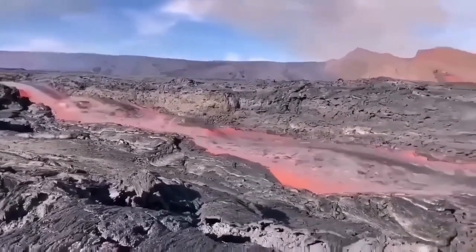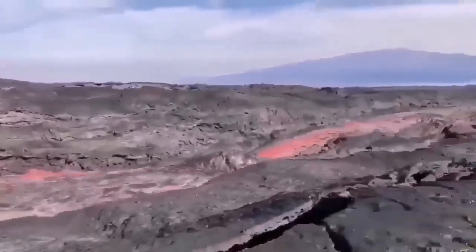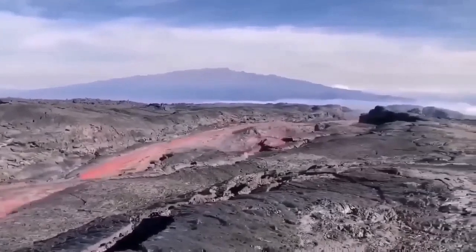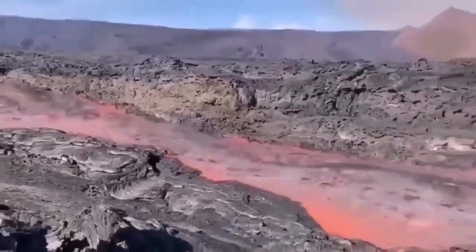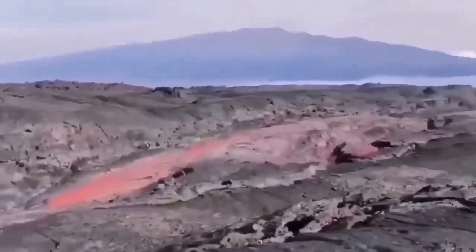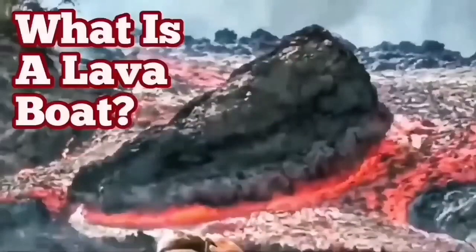This is from the La Palma eruption 2022. The lava is flowing very rapidly and carrying the raft with it. These are rafts or lava boats carried by the flow of lava. The channel is quite deep — probably five to six meters. The sides are solidified. So the raft can be carried a long distance when the volume is high enough.